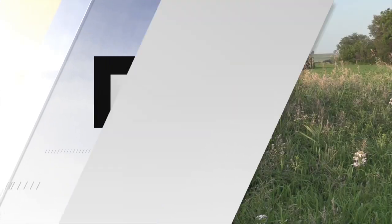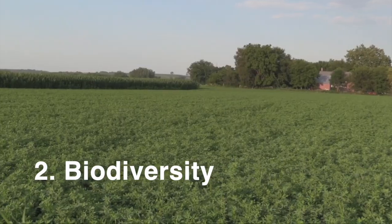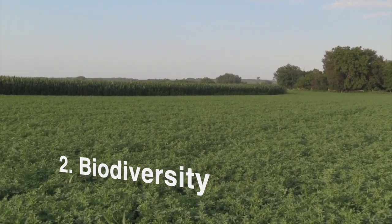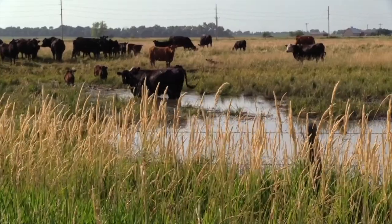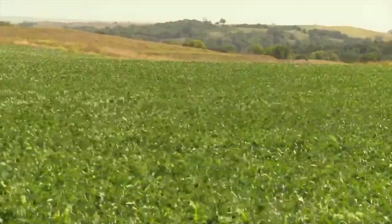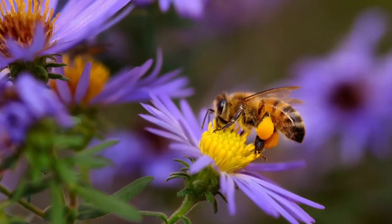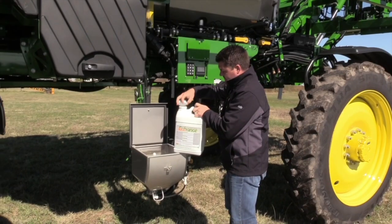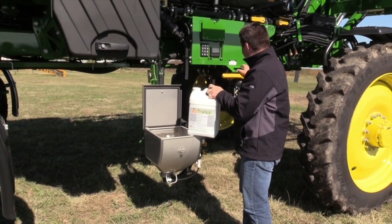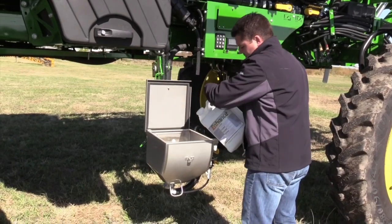Principle number two: biodiversity. Biodiversity is crucial for a resilient farming system. Regenerative farmers often plant a variety of crops and integrate livestock into their operations. This diversity helps to break pest and disease cycles, improve pollination, and create a more balanced ecosystem. By fostering biodiversity, farmers can reduce their reliance on synthetic pesticides and fertilizers.